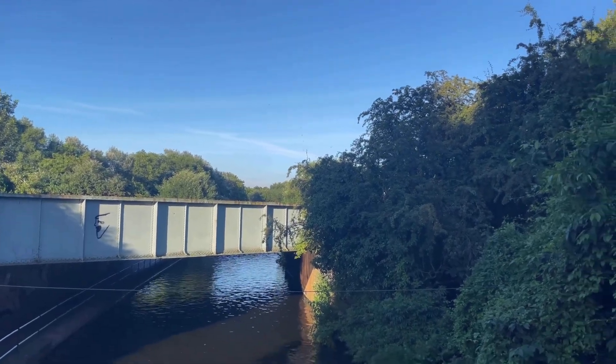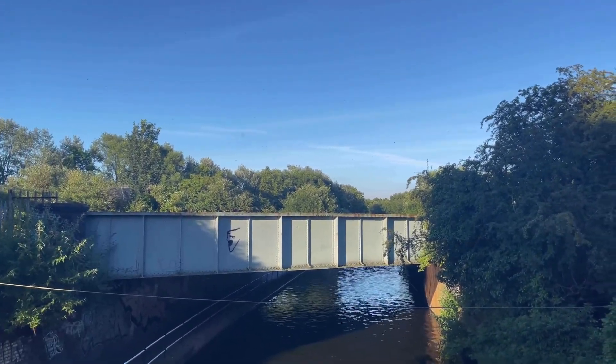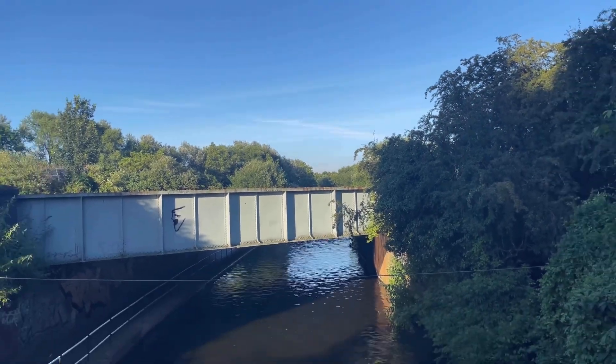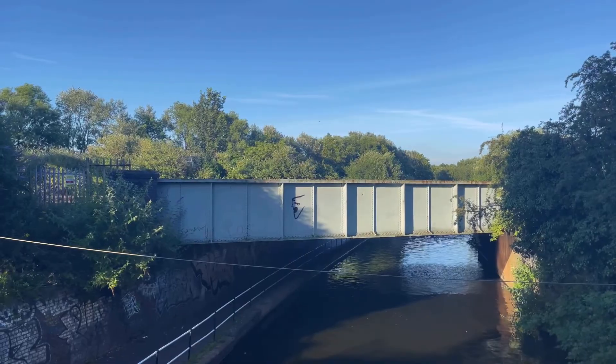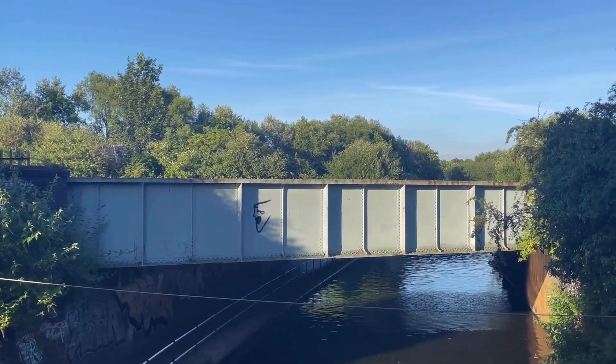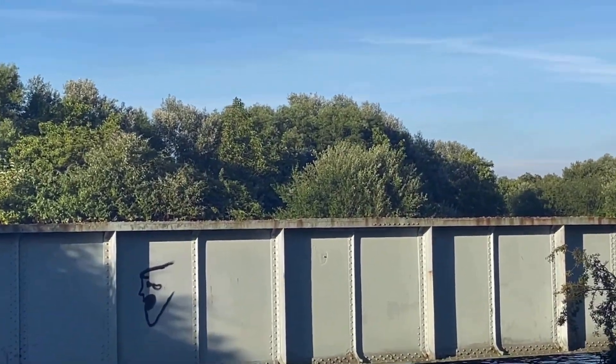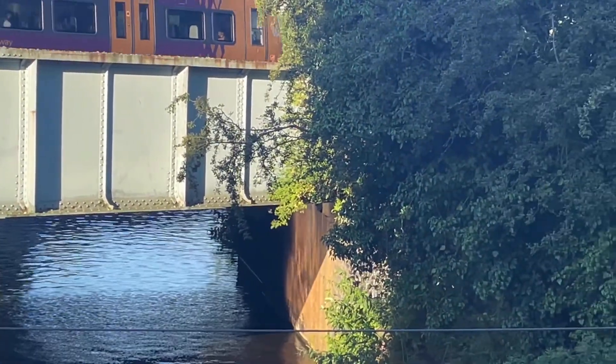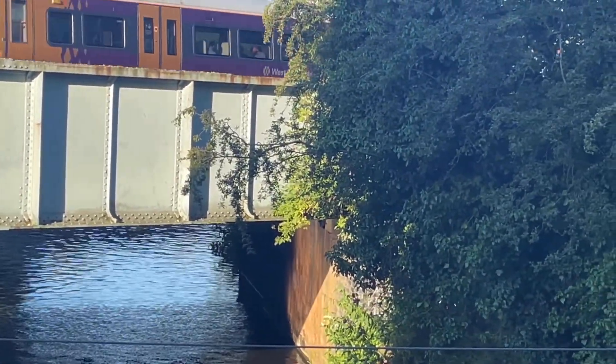Let's just go to the time-lapse version of this train coming. I've stopped the time-lapse version — and here comes the 172. It's the Westman's Railway 172.